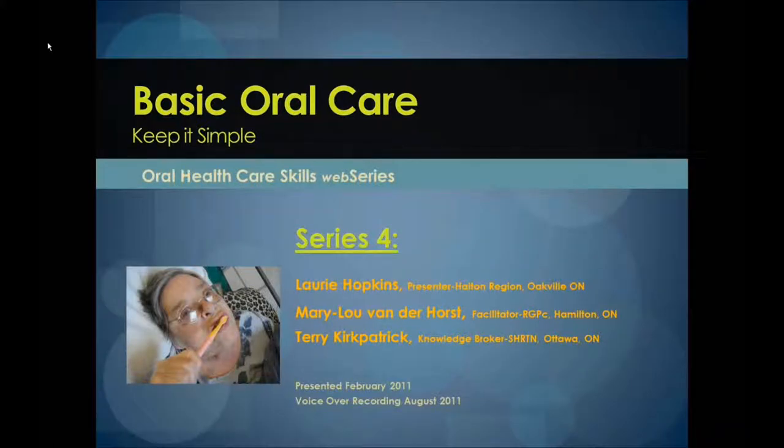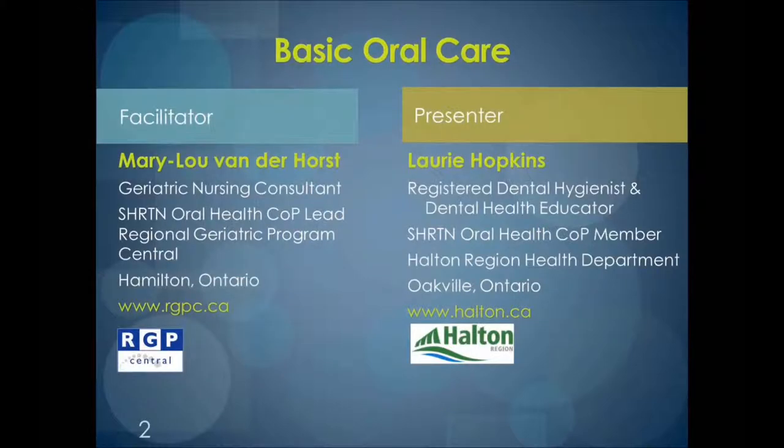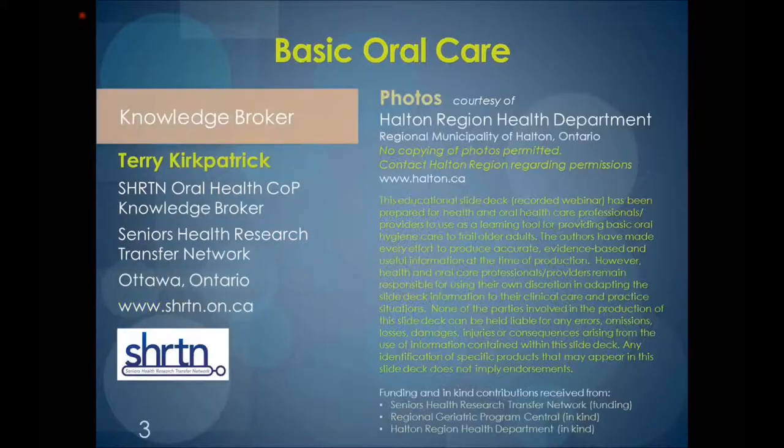Welcome to the Oral Health Care Skills Web Series, number four of seven, Basic Oral Care. I am your facilitator, Mary Lee Vanderhorst, from the Regional Geriatric Program in Hamilton, Ontario. I would like to welcome presenter Laurie Hopkins from the Halton Region Health Department in Oakville, Ontario, and Knowledge Broker Terry Kirkpatrick from the Senior Health Research Transfer Network in Ottawa, Ontario.